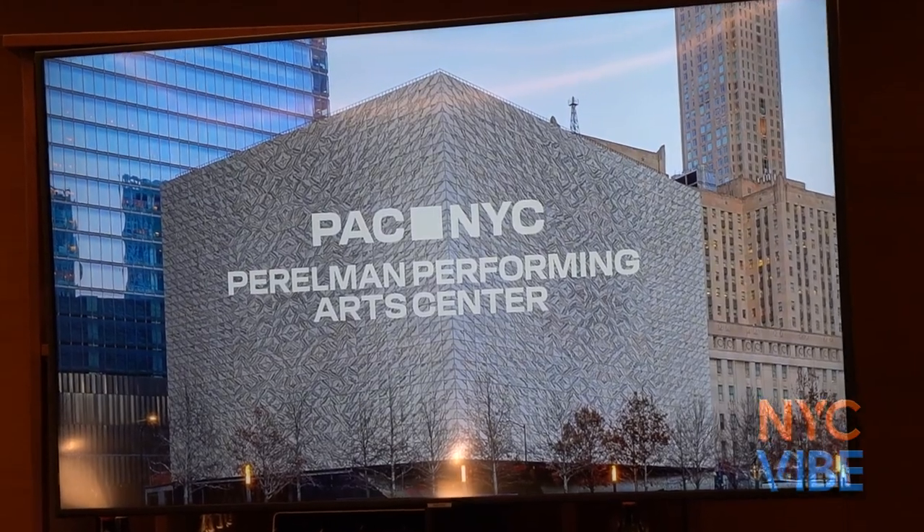Today we inaugurate the last major piece of the rebuilding of the World Trade Center site and one that will help us to open a new chapter in the history of Lower Manhattan. The Perelman Performing Arts Center is a